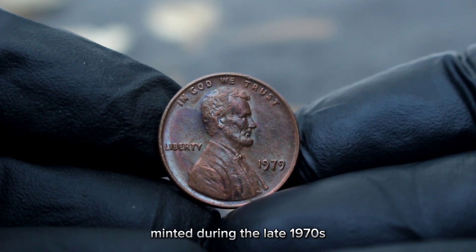If you're fortunate enough to possess a 1979 Lincoln one-cent large date without mint mark, handle it with care to maintain its condition. Proper storage in coin holders or capsules can help preserve its value for generations to come.